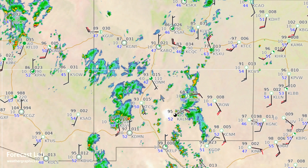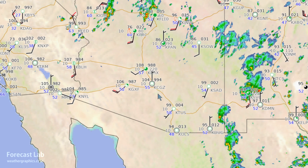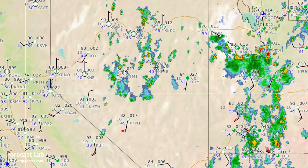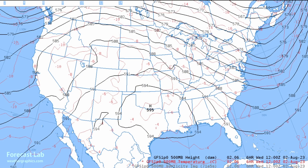Heading west into New Mexico, temperatures fall off into the 90s, dew points are in the 40s, 50s, and even a few low 60s. Heading into Arizona, 108 at Phoenix, 99 at Tucson, but it will get warmer as we go into the weekend — looking for 114 this weekend in Phoenix and 110 at Tucson. The upper-level charts are the key to the heat wave. You can see a 595 decameter high right there over north Texas — no wonder we're getting so much of that heat through the south-central U.S.